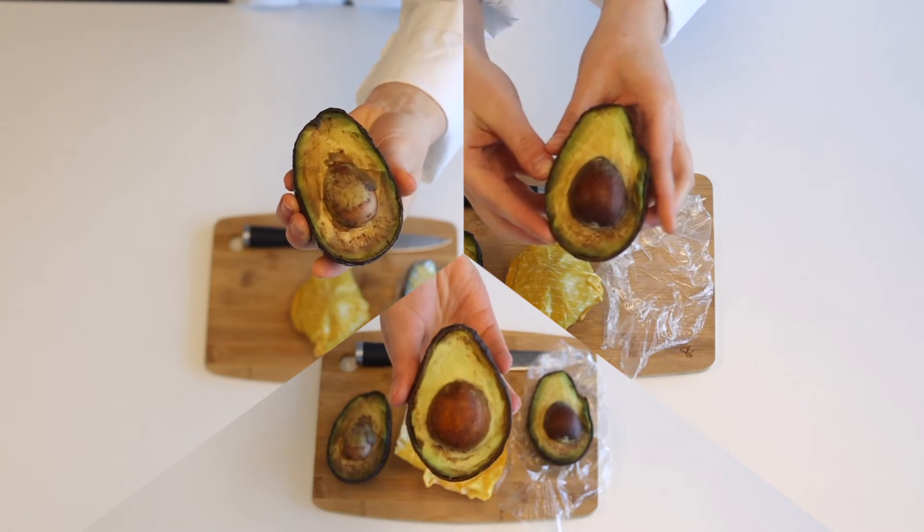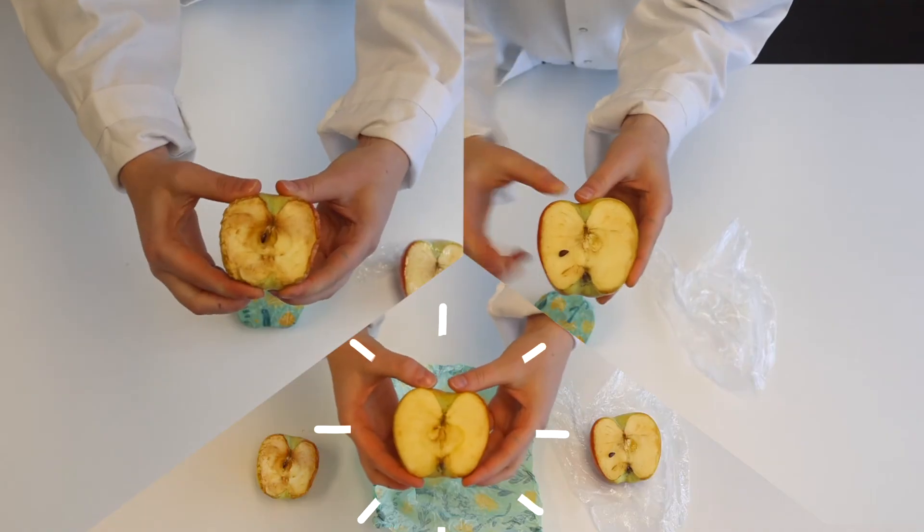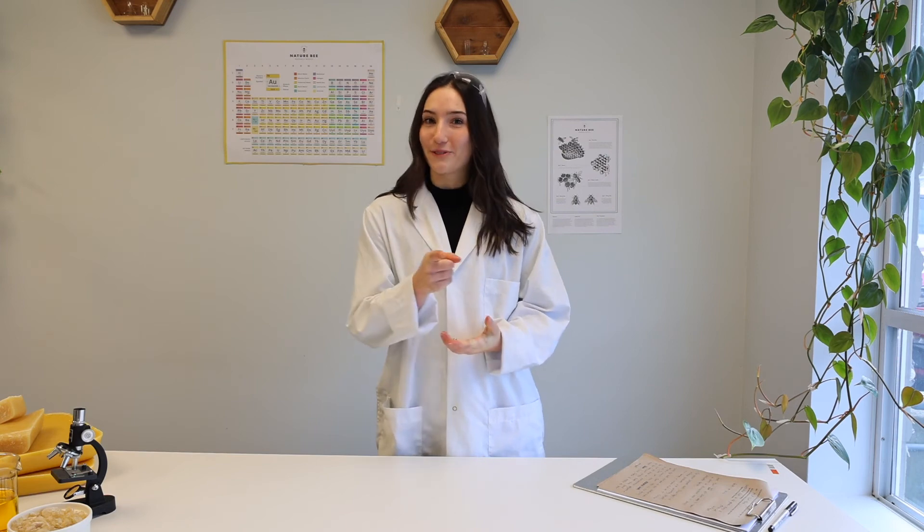Overall, our results show that Nature Bee beeswax wraps are far superior in keeping food fresh. Well guys, there are the results. If you want to keep your food fresh for longer, grab a Nature Bee beeswax wrap and get wrapping. Good for your food, great for the planet.